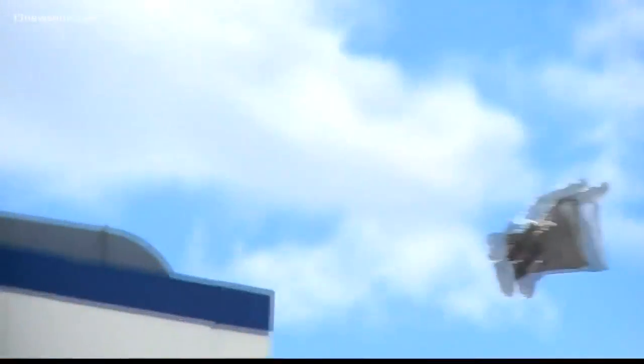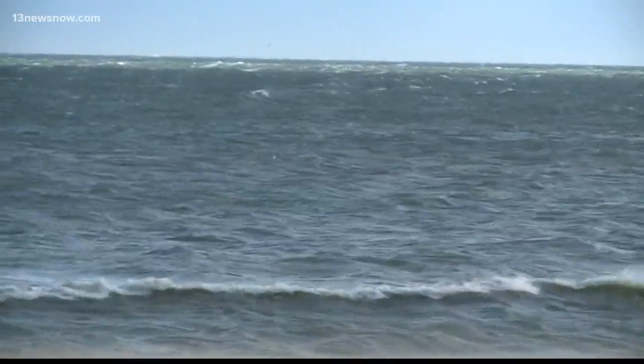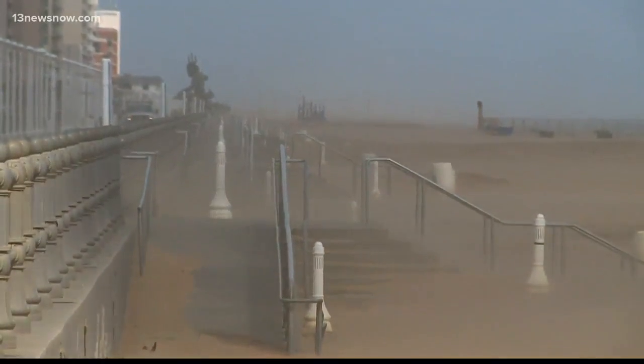Take a look at some of the video we shot earlier. You really see the power of the wind through the trees, and we saw some downed trash cans. We also saw a trash bag flying freely in the wind out here.